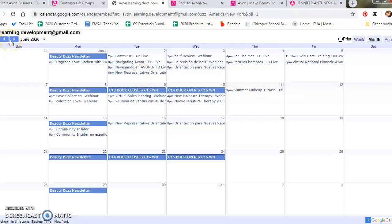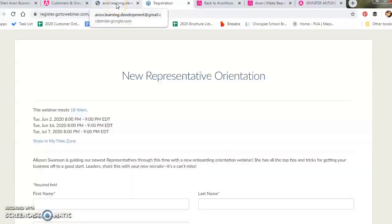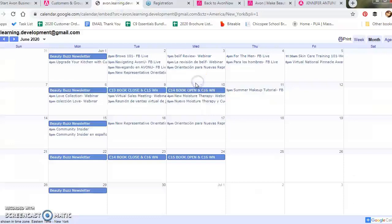As a new representative, every other Tuesday Avon offers a new representative orientation — just click the link and you'll be directed to where you can register, and you'll receive an email with the webinar link. Remember, you also have a mentor as well as other representatives. You'll be able to find helpful tips, ideas, and information from successful Avon representatives through their blogs, Facebook groups, and YouTube channels like this one. I just love how supportive our community of representatives is and how they actually want to see you succeed.